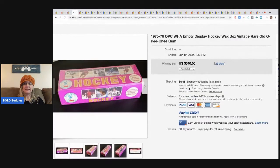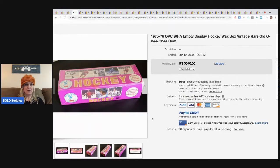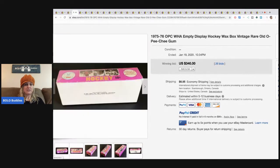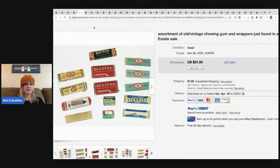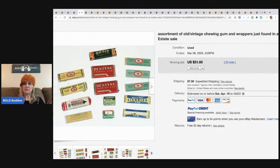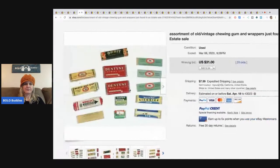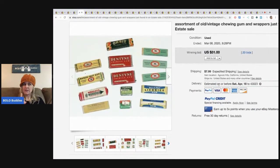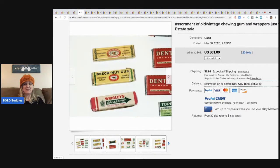This is an assortment of old vintage chewing gum and wrappers just found at an estate sale. This person should have probably sorted these out individually after seeing the other prices. This sold for $31 with 20 bids plus shipping.